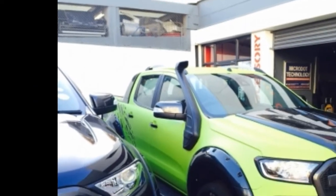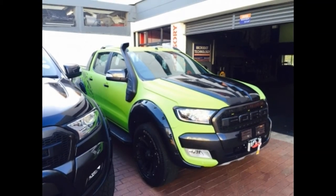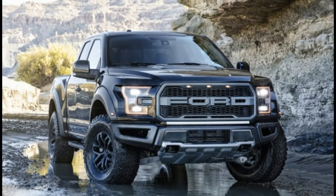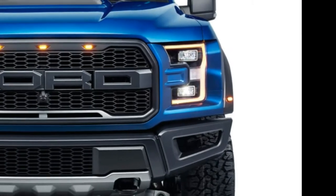Thing is, it's overkill. Bigger, badder, faster, stronger — all good things, but sometimes the best things are best experienced in moderation. Enter the Ranger Raptor.